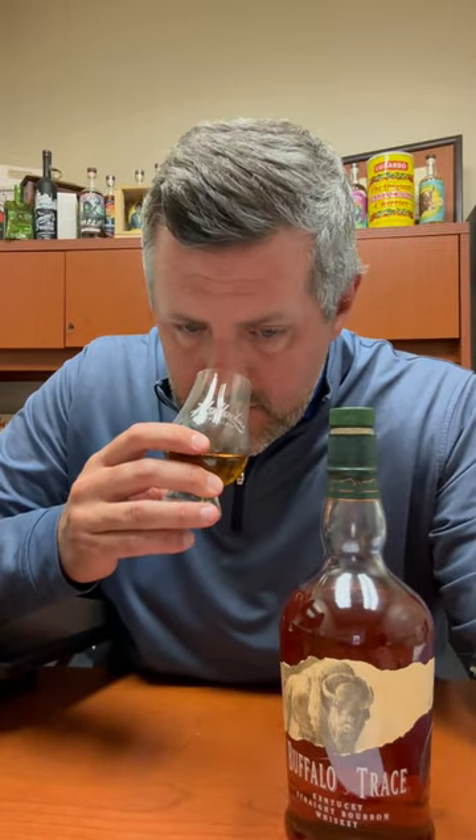On the nose, a very kind of distinct nuttiness, a little bit of peanut brittle. I get kind of like a cinnamon butter aroma, and then maybe just like a touch of caramel apple, but generally kind of a sweeter nose profile here.